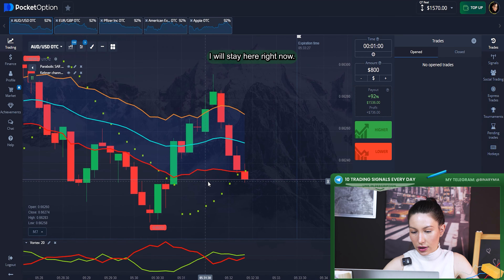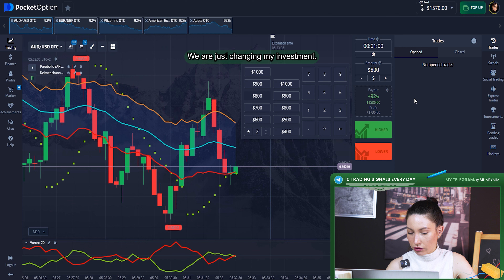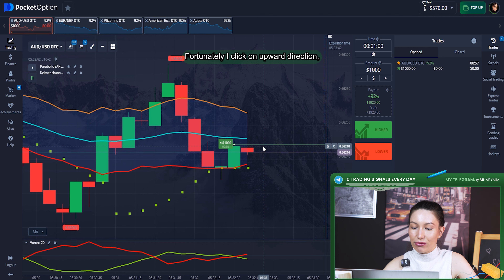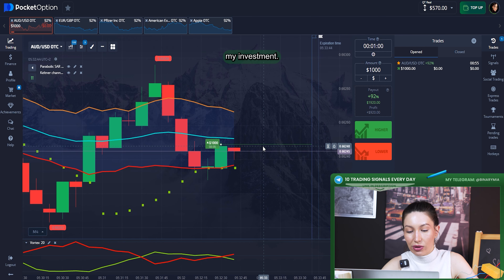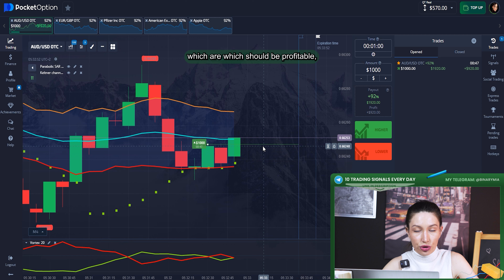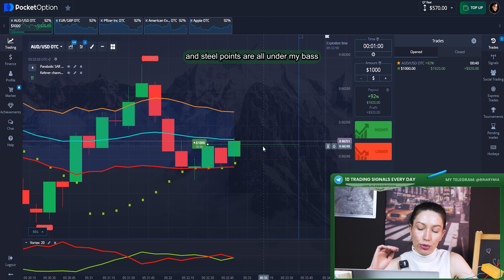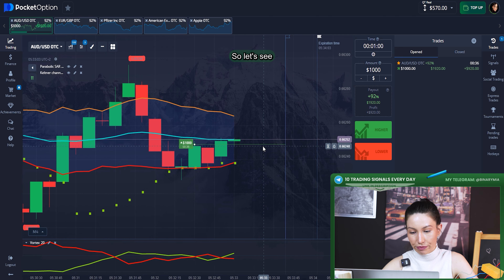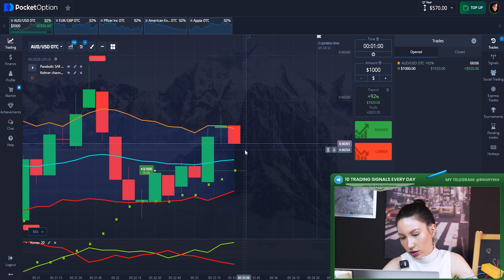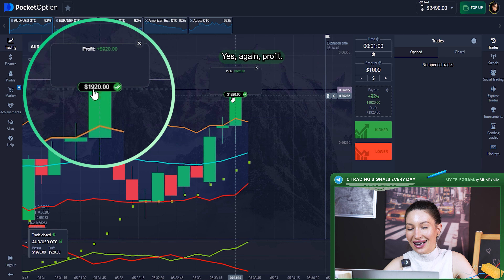I'm staying here and in my opinion the price is oversold again. I changed my investment — unfortunately I clicked the upper direction but I was a little late while changing the investment amount. I think it won't change the results though, which should be profitable. We can look at the Parabolic SAR and the points are still under my bet line. A few seconds left — I think it's profit. Yes, again profit!